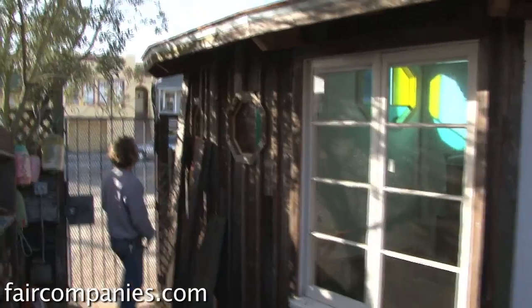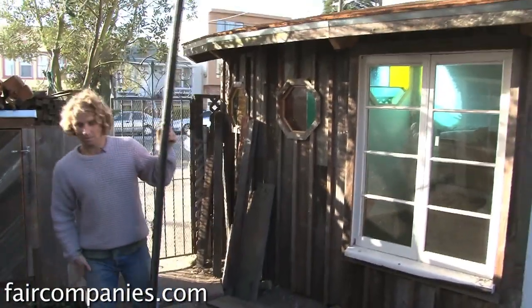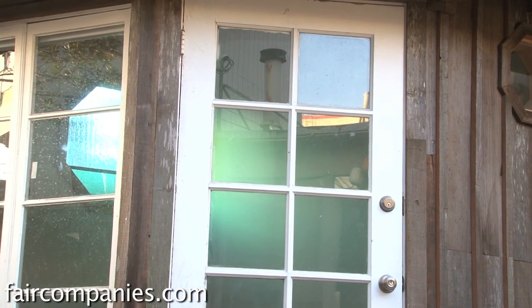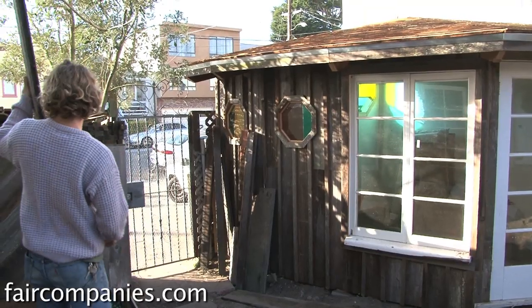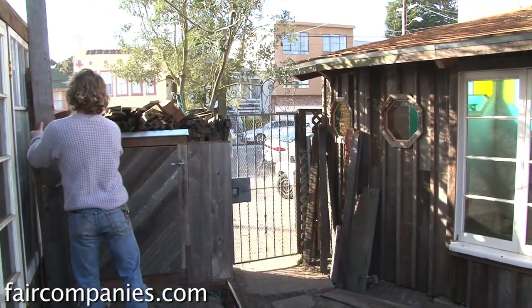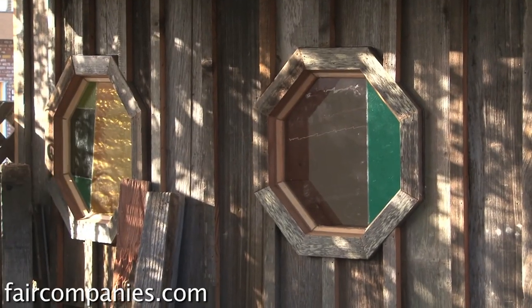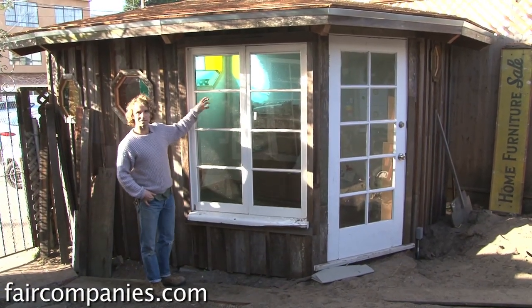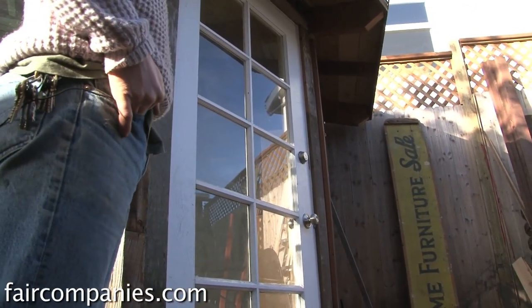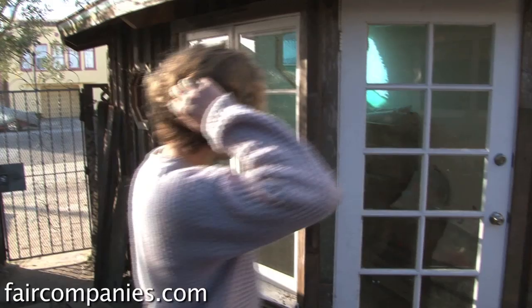I use as much recycled material as possible because old material is often better, it's cheaper, and there's just a better feeling to getting something from a recycling yard or finding it on the street than buying it brand new. All the windows — I build these windows but these came from recycling yards. A window like this was maybe 40 bucks, and that door was probably about 50 bucks with the casing. But salvaged materials are always a little funky — things don't quite work perfectly so you have to doctor them up a bit.